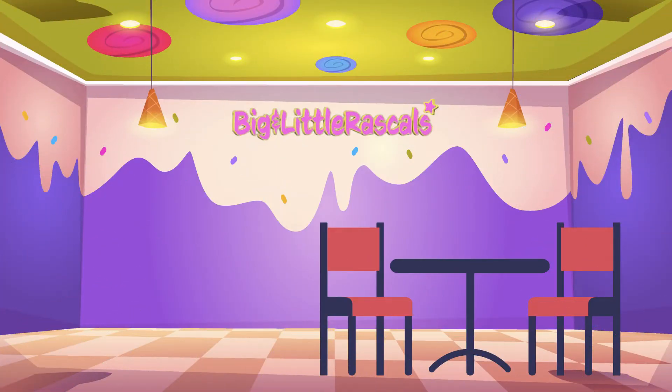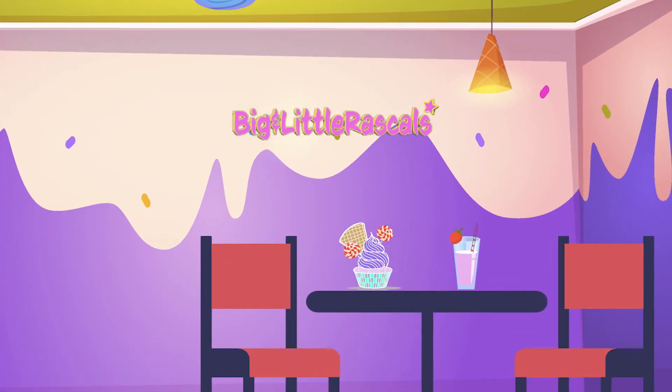I would like to have a strawberry milkshake and a piece of cupcake. Yummy! Let's order them.